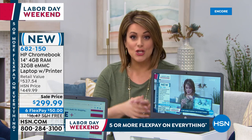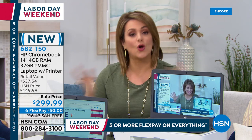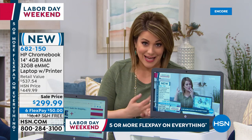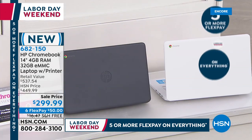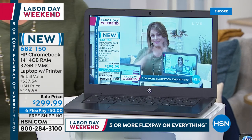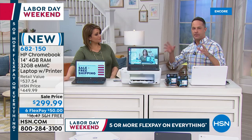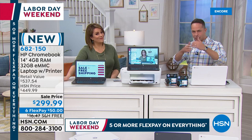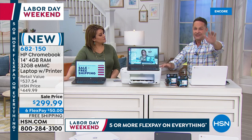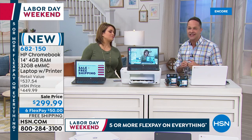HP is not only the number one computer brand at HSN but number one in the country, and the number one printer brand in the country. You're getting both today — not a separate purchase. Just $50, free shipping and handling, choosing only the color of your Chromebook. Aaron lobbied behind the scenes for this exact computer-and-printer combo to be the Labor Day today special, but they couldn't get enough of this configuration for Black Friday weekend, so this is the time.